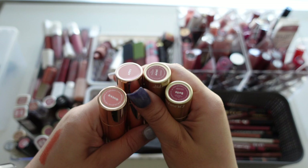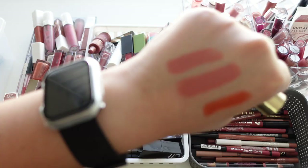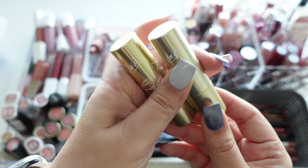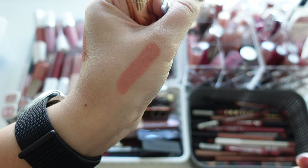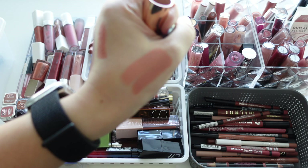From ColourPop we have Quickie, Appy, Ariel, and Bell. Ariel and Bell were from their Disney Princess collaboration — both are more nude shades, so I'm keeping those for the sake of the collection because I love anything princess. Appy was a very popular shade but I probably never even used it, and Quickie is a very light orangey shade, so we're getting rid of both of those.